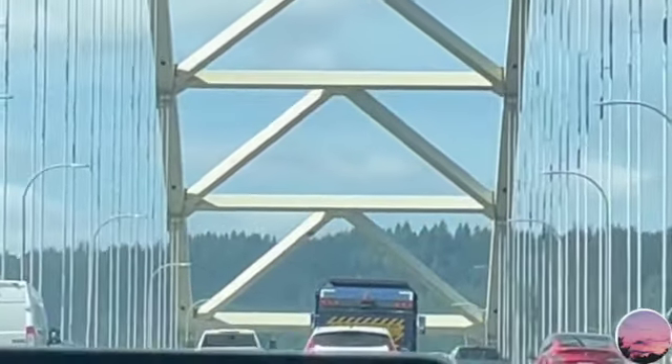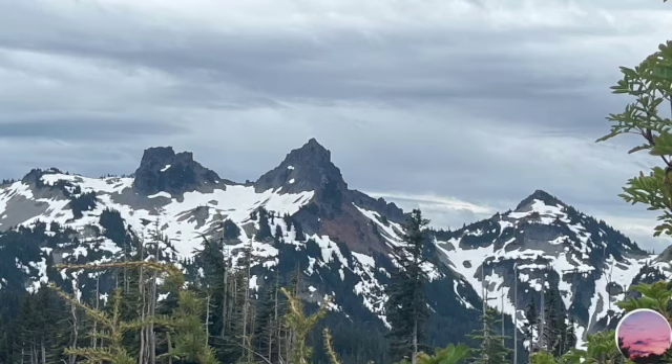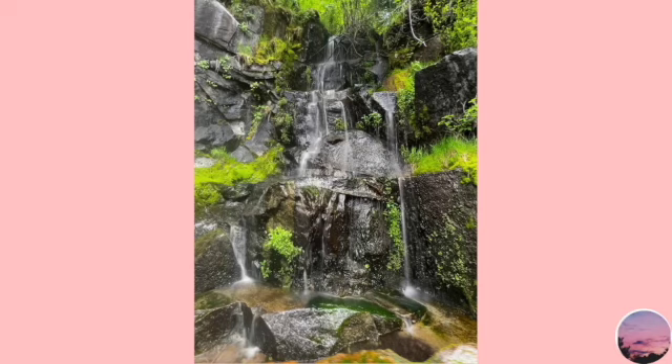Now I can finally see what it looks like in the daytime — this is not downtown though. Here is Mount Rainier. This isn't actually the mountain, but these are mountains that surround Rainier. And there are a bunch of little waterfalls over there. It's so cute and little and I love it.